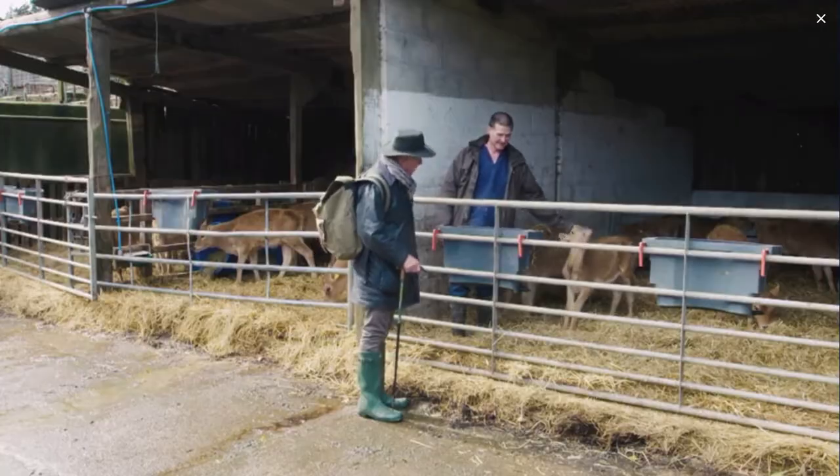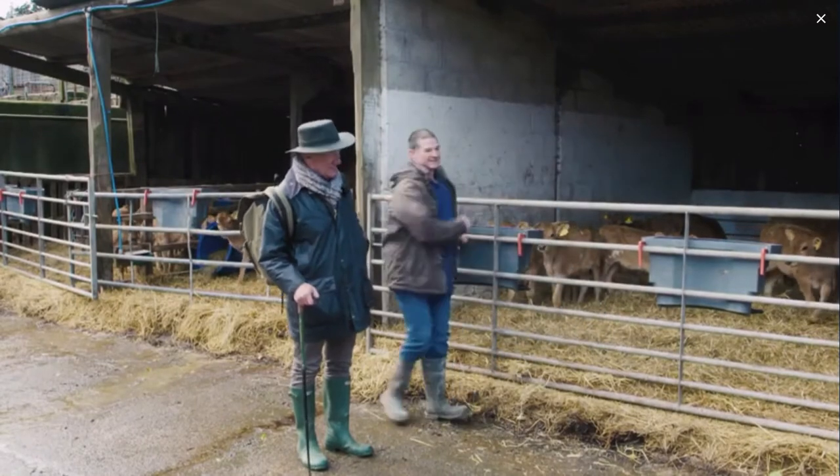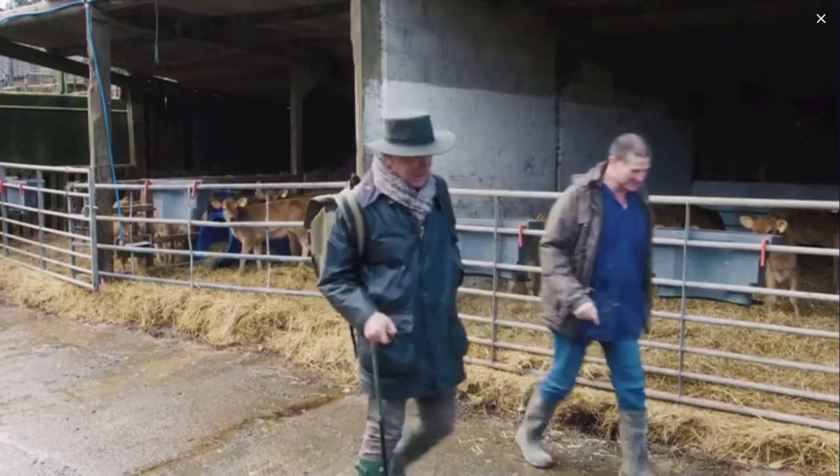Are you able to tear yourself away from the calves? Yes, certainly — I'll jump over them. Oh, you've done that before I think! Once or twice, yeah.